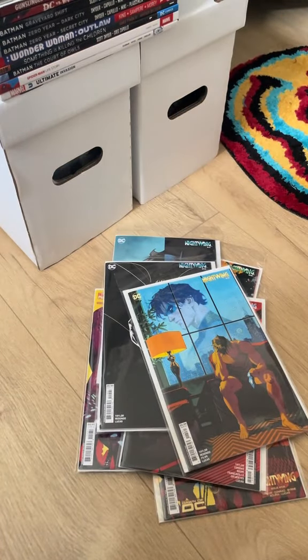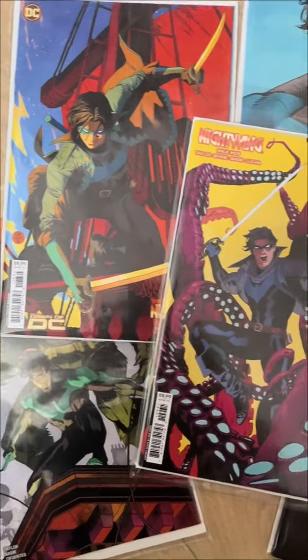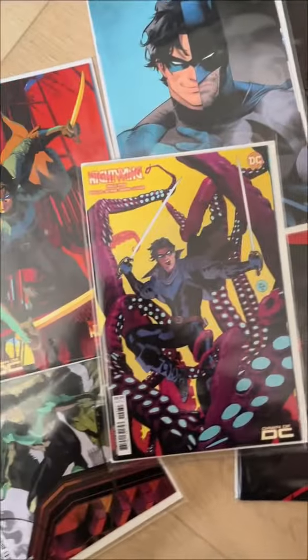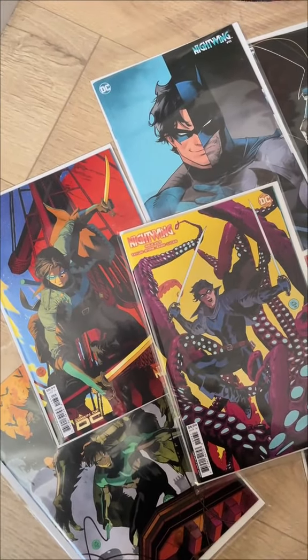Love Dan Mora's work and looking forward to even more of his stuff. Not as much craziness on the floor today, but yeah, some really, really nice covers. Dan Mora's stuff — big, big fan. Especially these three that you see there.